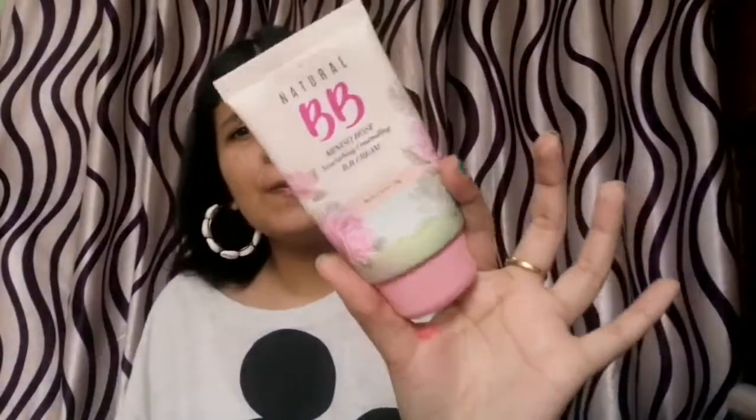Next I have this Natural BB Miniso Rose Nourishing Concealing BB Cream. It's an O3 natural product. When Miniso opened in India I had taken it and I've been saving it because this product is no longer available. It is a really good product and it suits me — and not many products easily suit me. It's great for daily outings when you don't need heavy coverage or foundation. The packaging was very cute. Miniso please bring this back! Price I don't remember but it must be around 300-400 rupees.